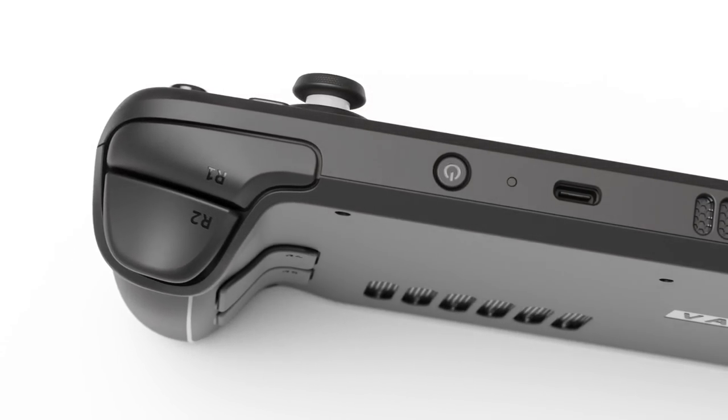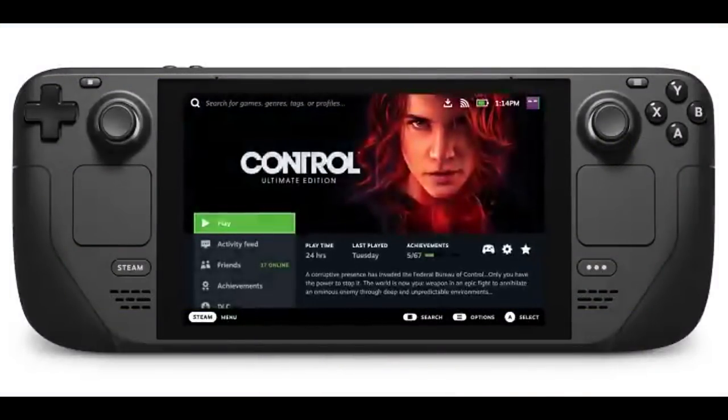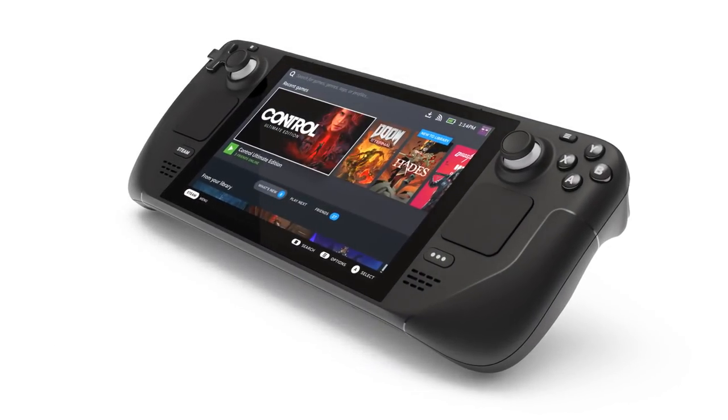Reservations go live tomorrow, July 16th at 10 a.m. Pacific / 1 p.m. Eastern. It's $400 for the base model, $529 for the 256 gigabyte NVMe SSD model with a carrying case and exclusive Steam community profile, and $649 for the 512 gigabyte NVMe SSD. If you pre-order, you have 30 days to cancel and get your money back. After 30 days, any cancellation refund goes to your Steam wallet rather than your original payment method.